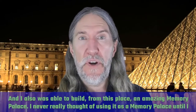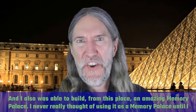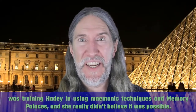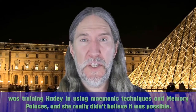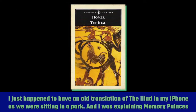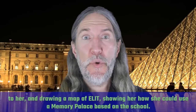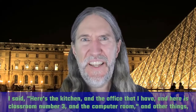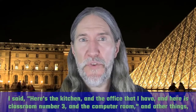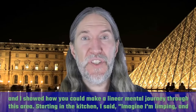I was also able to build from this place an amazing memory palace. I never really thought of using it as a memory palace until I was training Haiti in using mnemonic techniques and memory palaces. She really didn't believe it was possible. I just happened to have an old translation of the Iliad on my iPhone as we were sitting in a park, and I was explaining memory palaces to her and drawing a map of ELITE, showing her how she could use a memory palace based on the school.